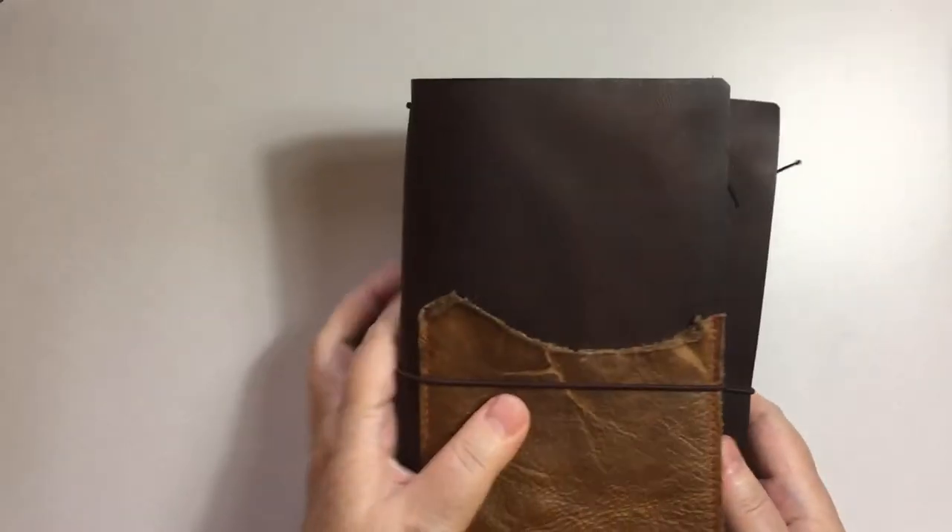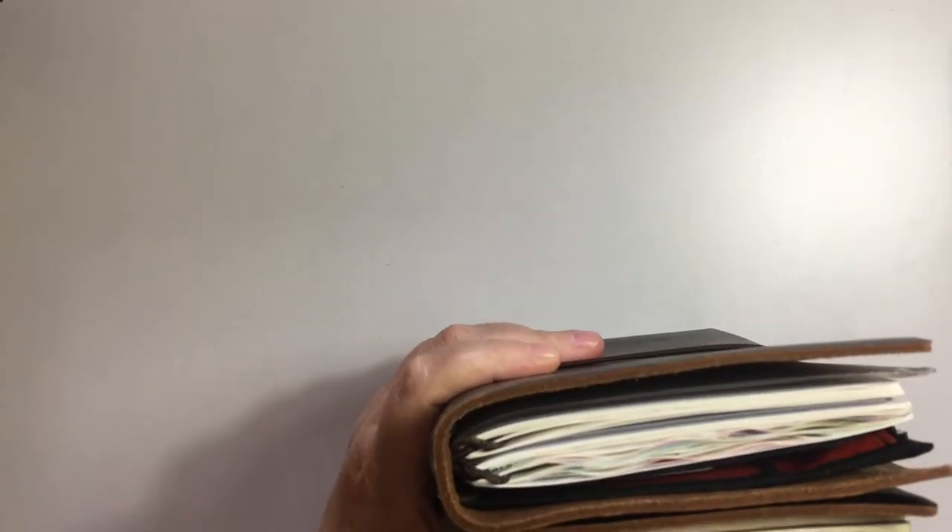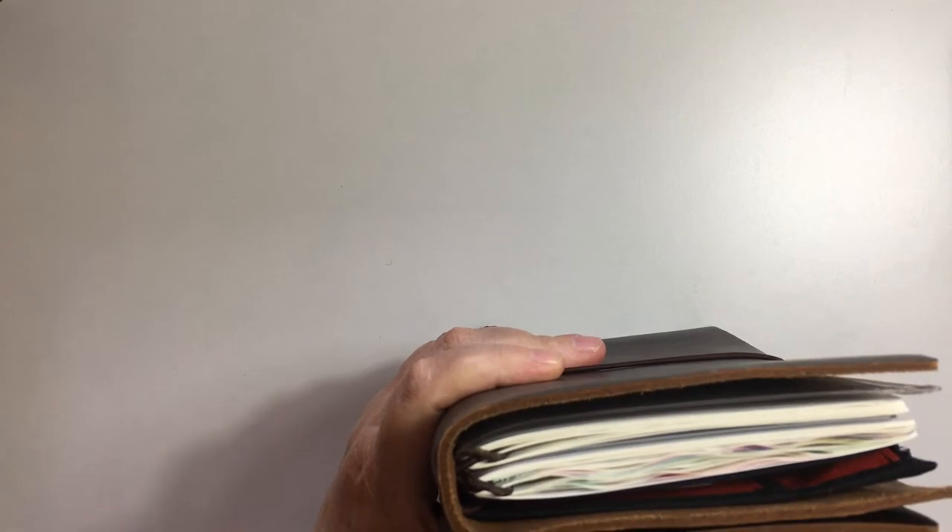So these two are with me each and every day. Again, you can see the beautiful flexibility and softness of the leather.